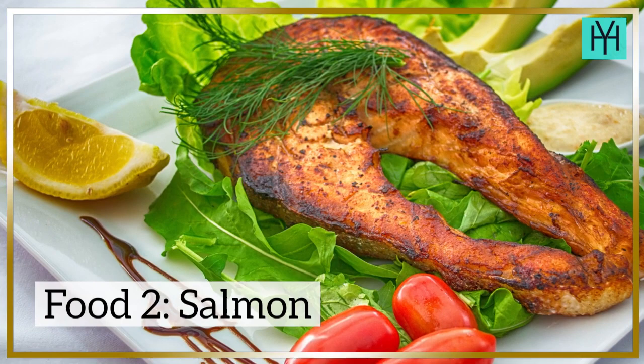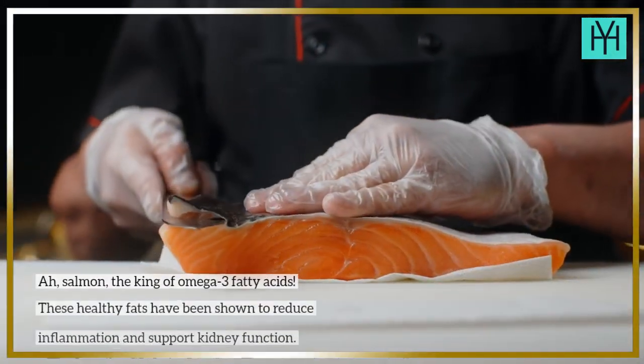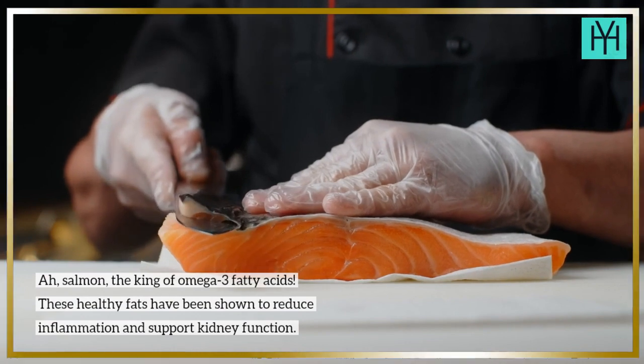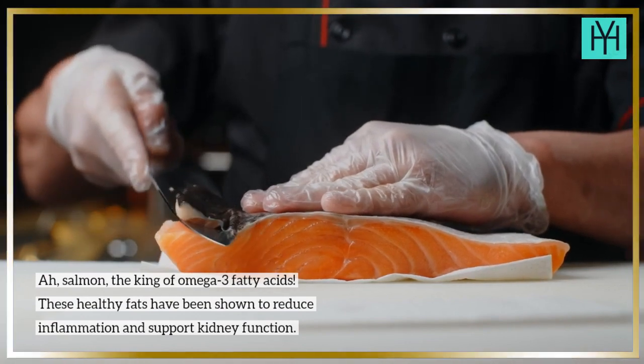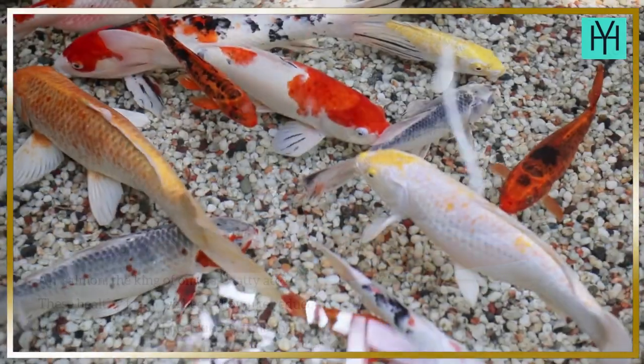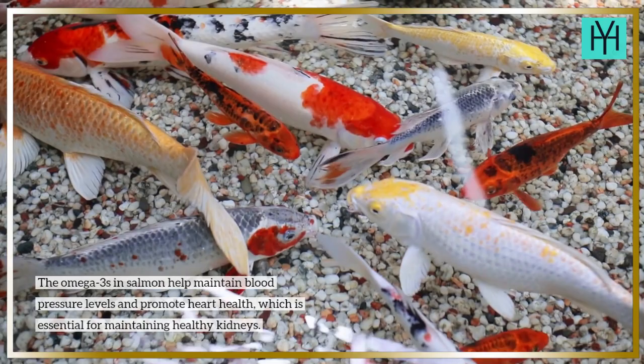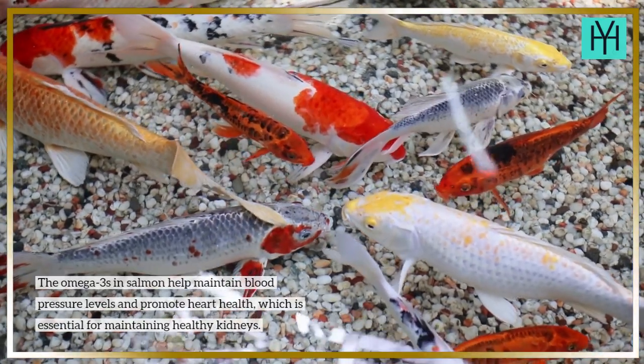Food 2: Salmon. Salmon is the king of omega-3 fatty acids. These healthy fats have been shown to reduce inflammation and support kidney function. The omega-3s in salmon help maintain blood pressure levels and promote heart health, which is essential for maintaining healthy kidneys.